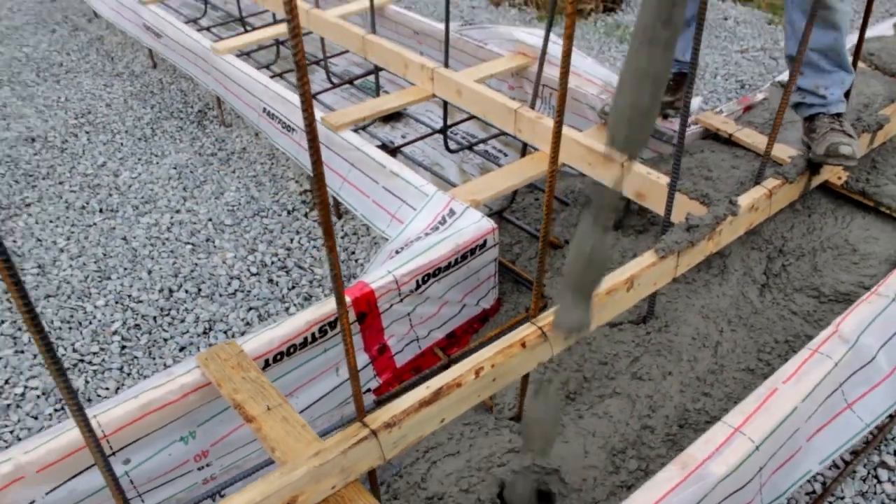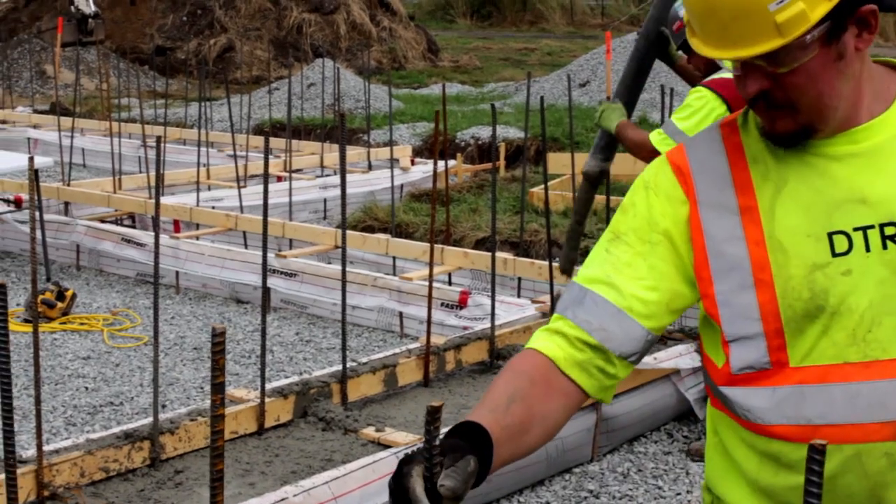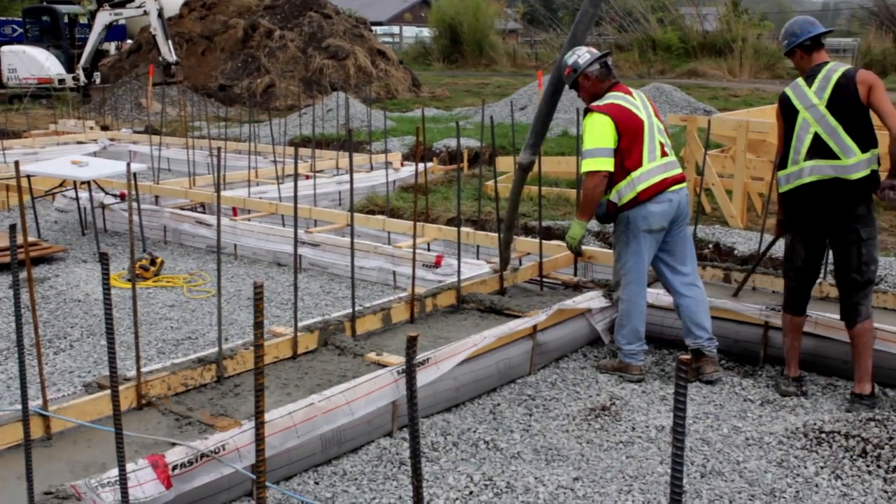We had about a 100 mil slump, which is great. My foreman Kelly — he's happy with it. He's been in the industry for 42 years, so that's saying something.